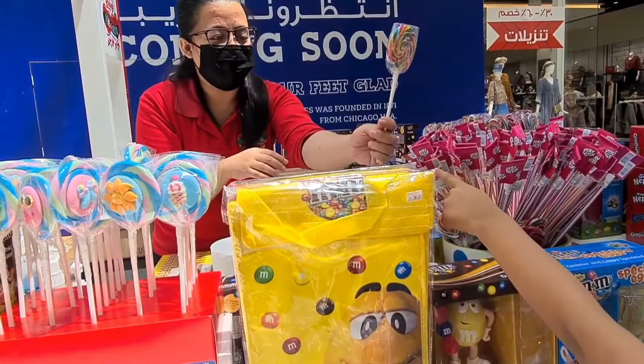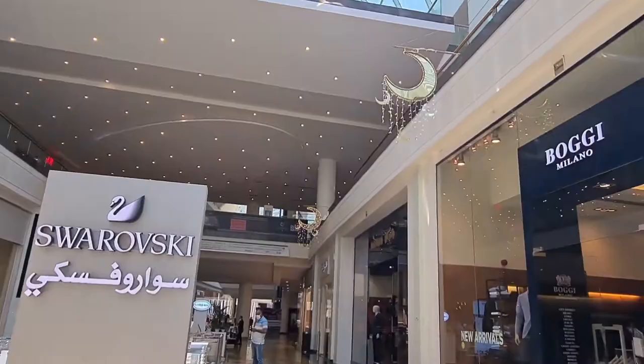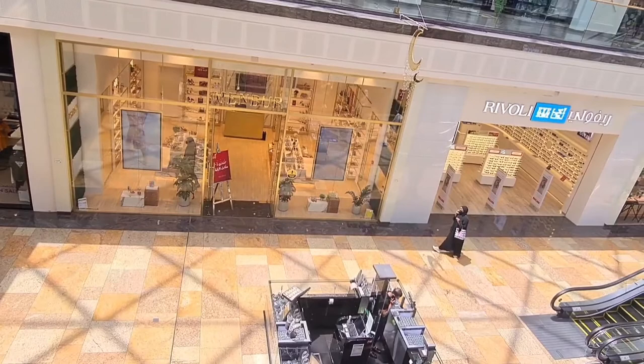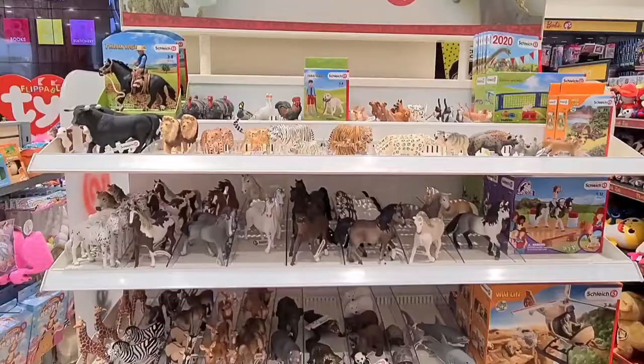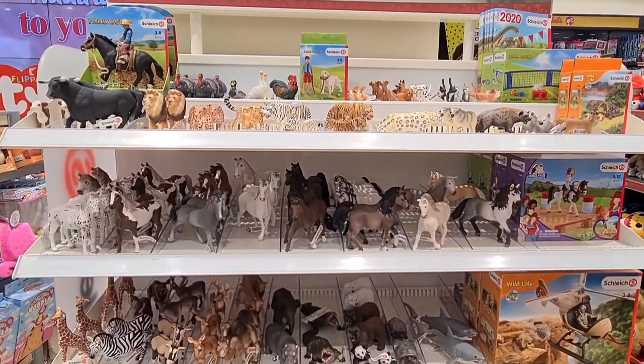The sales girl here is a Filipino lady wearing a mask because of COVID. As I said, there are many big and wonderful stores here. This is a Raveli store. It's a very big mall — if you come here, do visit.